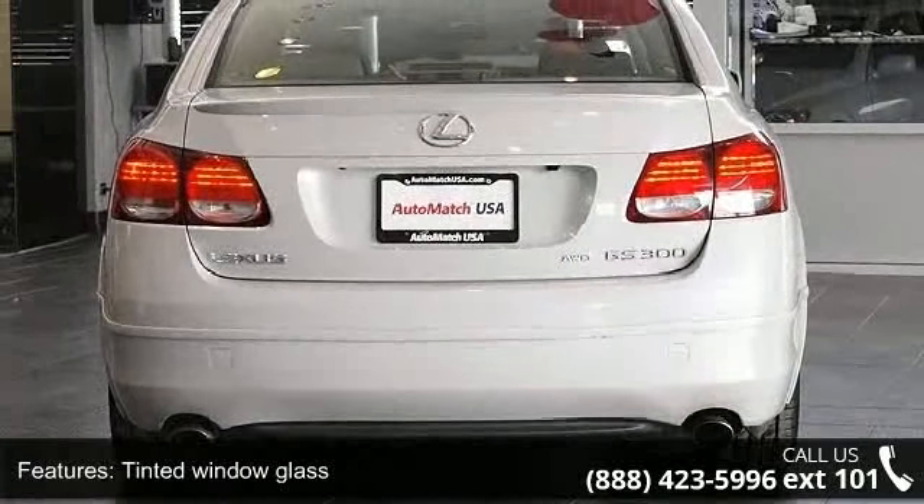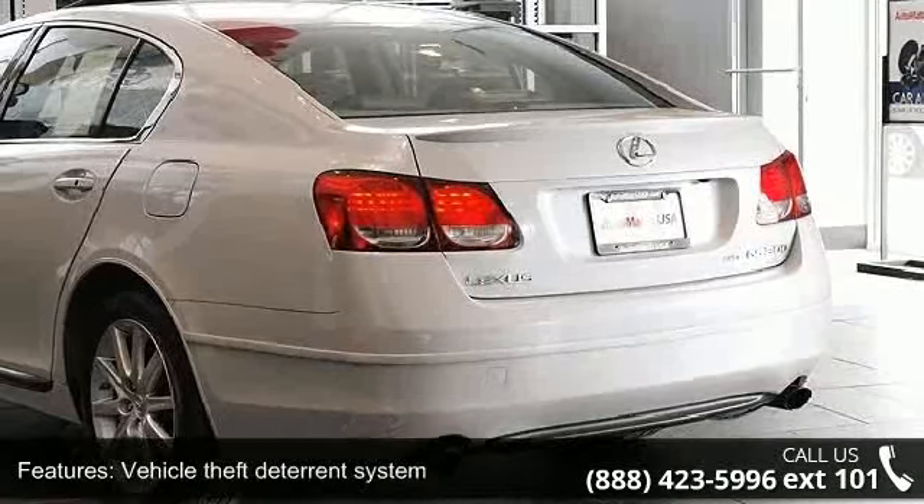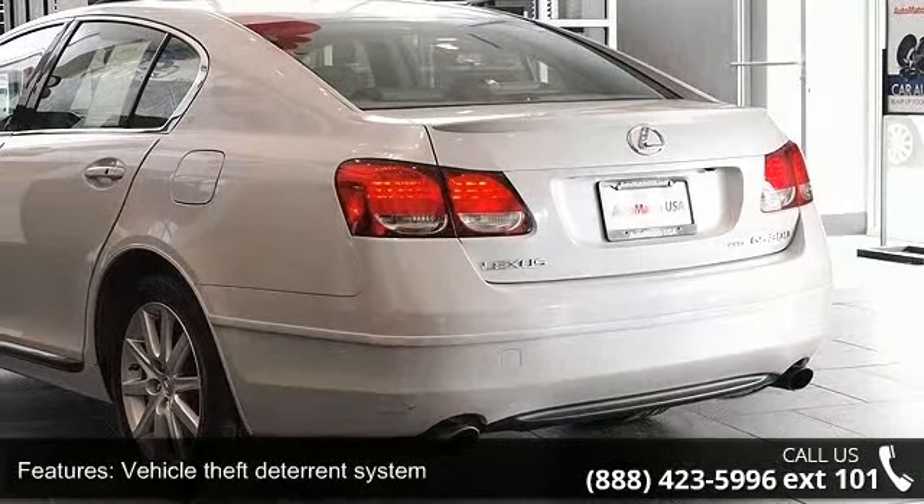Additional features include foldable front storage pockets, seven multi-information touch screen, integrated retractable coat hooks, rear seat trunk pass-through, and engine immobilizer.